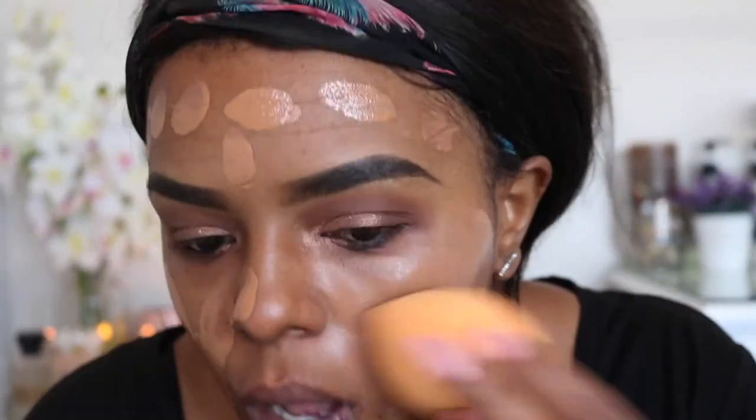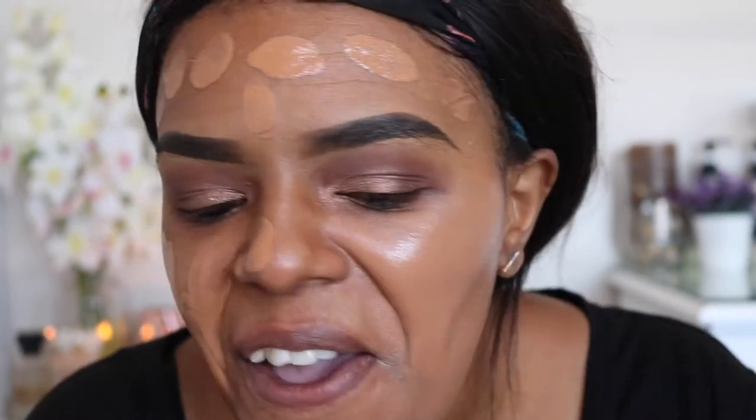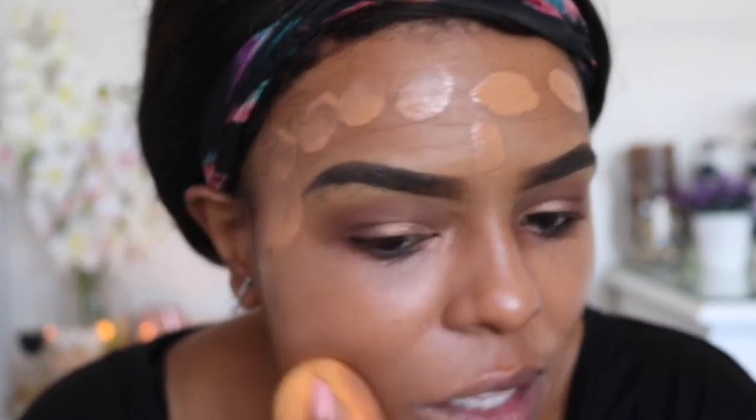The foundation for today is Double Wear Nude — this was a gift from my sister. My sister actually gets me makeup, it's a real thing! I'm going to apply this directly onto my skin. I love the Double Wear Nude because it is a more liquid foundation than the regular Double Wear, which is a lot thicker.